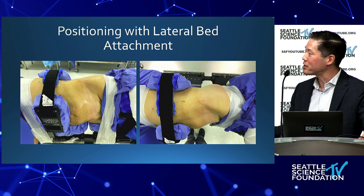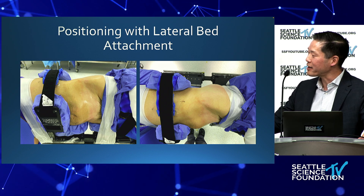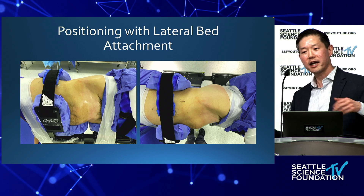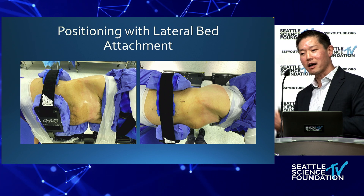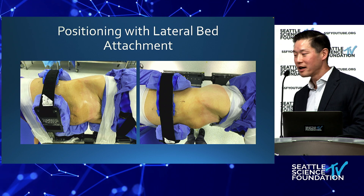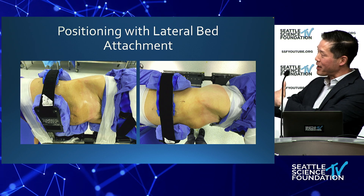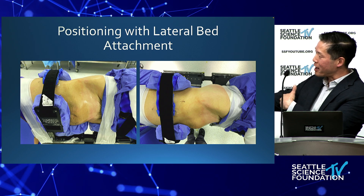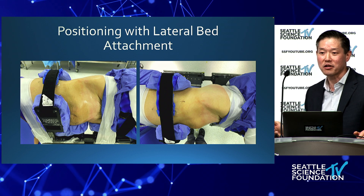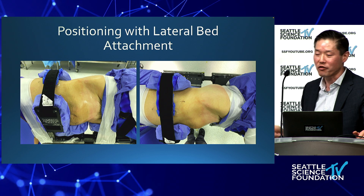I like using the new bed positioners for these laterals. The belly hangs free because you take the bed attachment off and everything hangs free, which really facilitates getting a midline exposure. On a flat-top table, you're retracting against the flat top. With this special bed attachment, you push the bed forward and the belly just hangs — it's very convenient. You're not fighting the bottom of the bed; it just falls over from gravity.